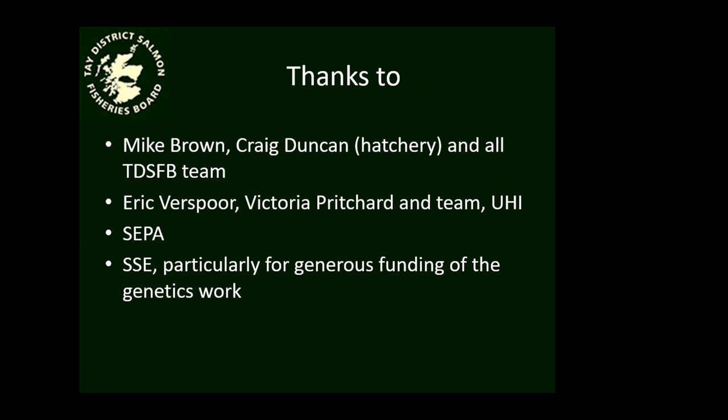Great, thanks very much David. I'll pass over to Alistair Matheson from SEPA now.